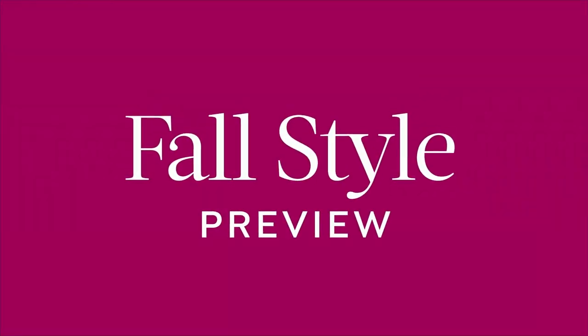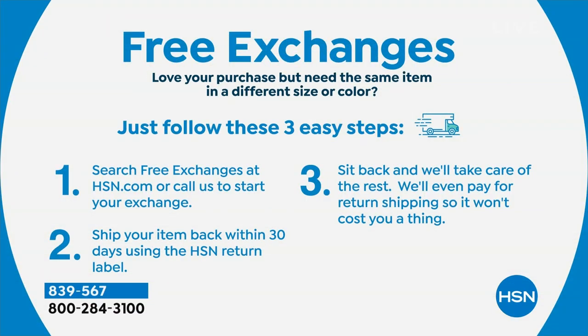We always give you 30 days to try anything out. If within that 30 days you want to go up a size, down a size, or exchange the colorway — you can exchange within 30 days with no cost to you. In three easy steps, we'll take care of it for you, and it is free to do those exchanges. Today is officially our fall style preview — it's our Gotta Watch Thursdays where we talk about the best in fashions. All of our fashion, apparel, accessories, and footwear is on five interest-free credit card payments.